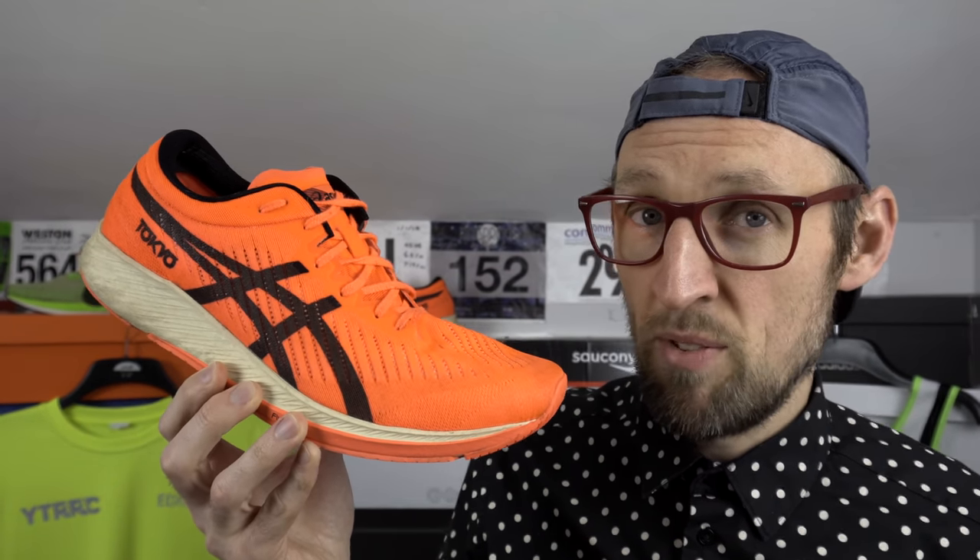Second shoe is the ASICS Meta Racer. I feel the race flat style profile of this super speedy orange and red shoe — I mean it does have to make my list. Find me a runner who wants a heavy slug clog for a race and I'll be very surprised.